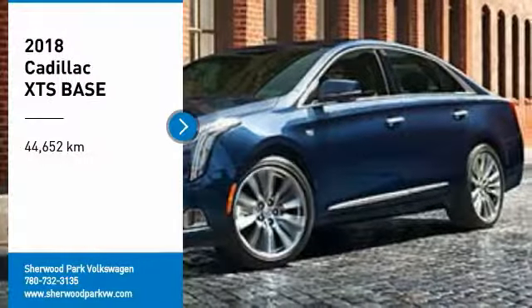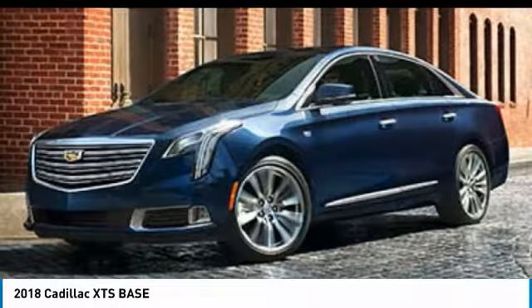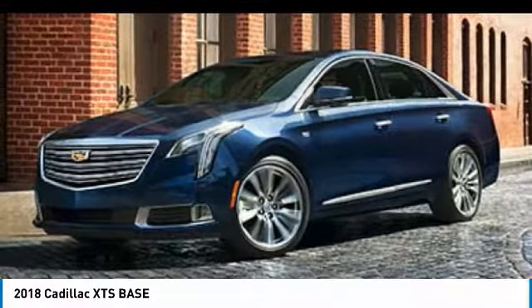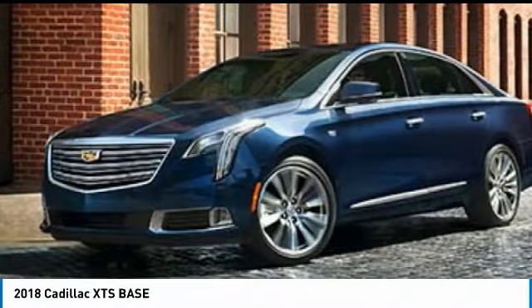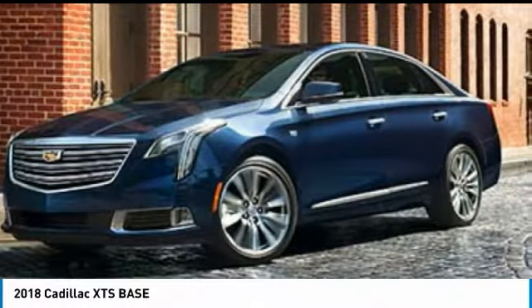Looking for the right vehicle? Check out the 2018 XTS. The Cadillac XTS will have every kind of feature you can think of. It comes with a spacious, high-tech cabin and packed with lots of safety features. It is a full-size luxury cruiser — a pleasant ride for any Caddy owner.